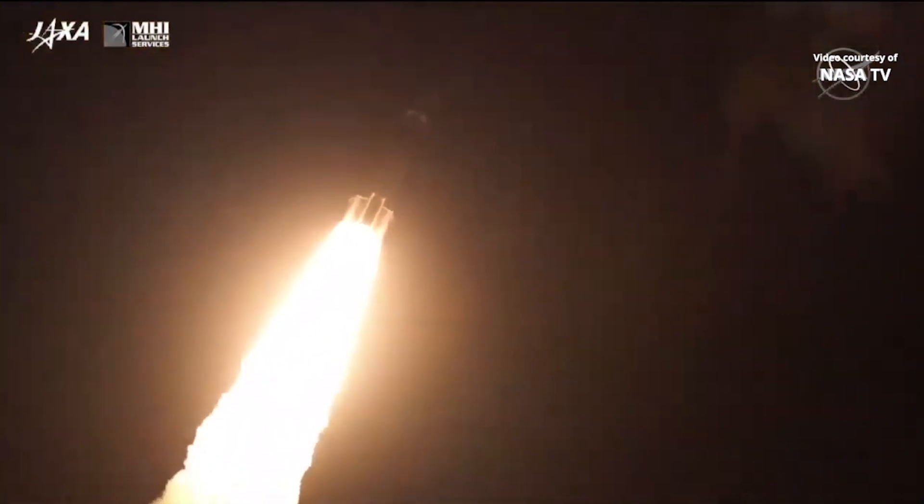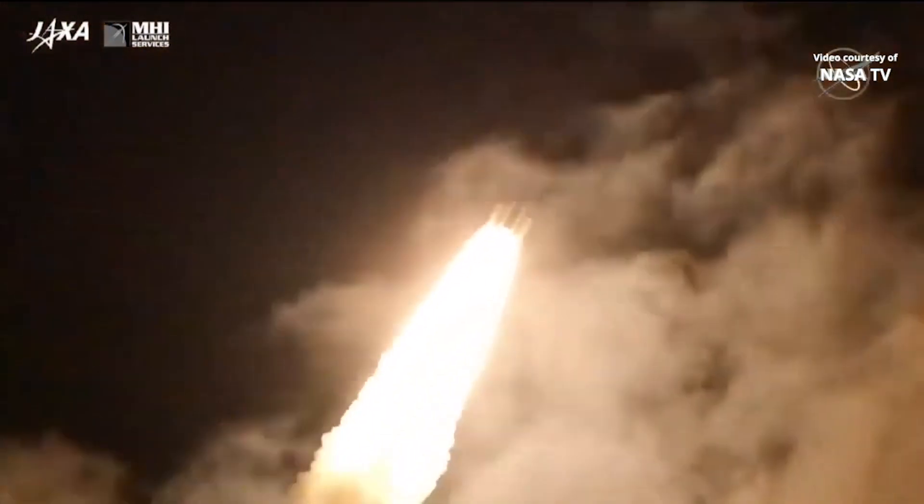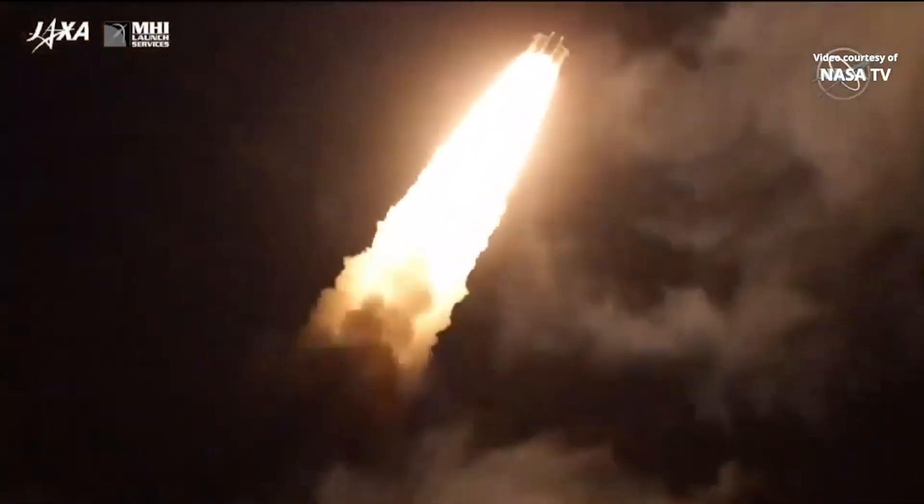Those four strap-on solid rocket boosters will carry the vehicle through the first one minute, 54 seconds of the launch.